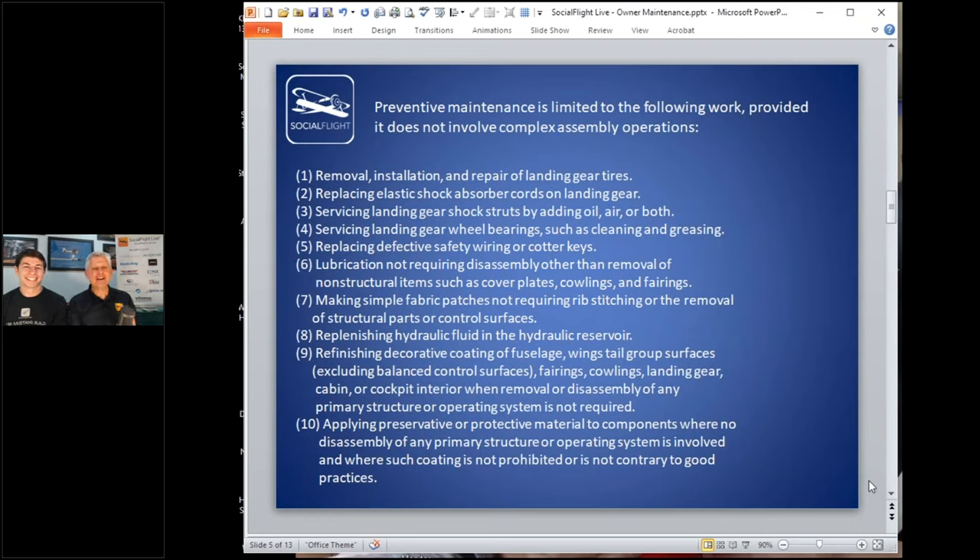Number one: removal, installation, and repair of landing gear tires — which is exactly what's going to get us out of Clemson. Number two: replacing elastic shock absorber cords on landing gear. Number three: servicing landing gear shock struts — you can add oil, air, or both. You can service landing gear bearings — clean and grease them. You can replace defective safety wiring or cotter keys. There's also a broad lubrication item as long as you don't have to disassemble structural components.